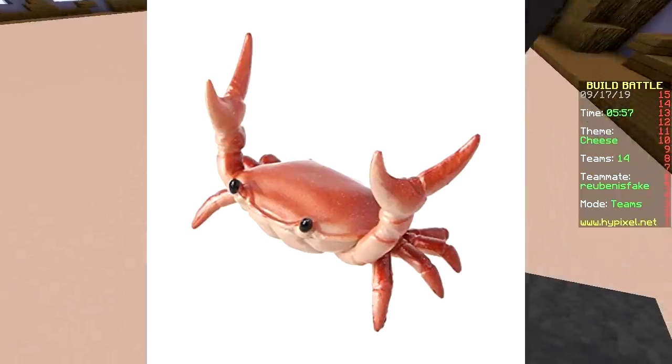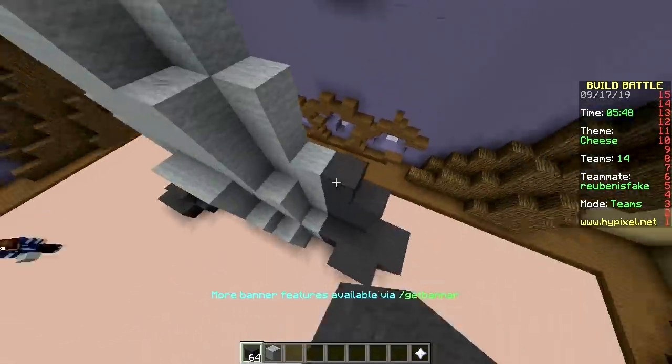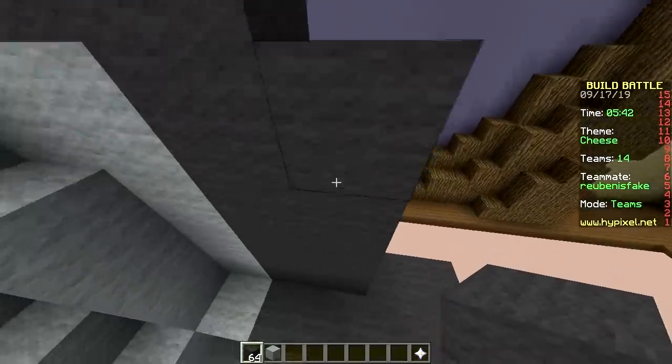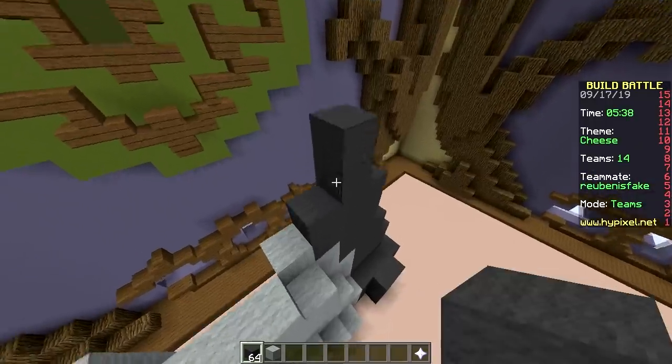Crabs are surprisingly cute. Almost every animal is cute. True, except for squid, shark, jellyfish. Oh, shark can be cute too — if they're not attacking you. If they're baby shark, do do do do.